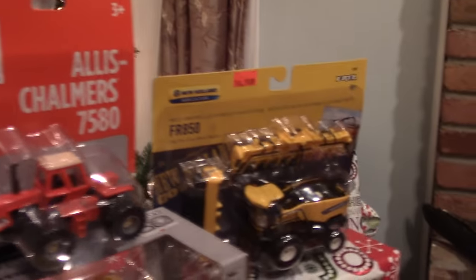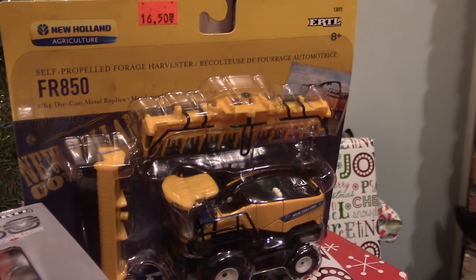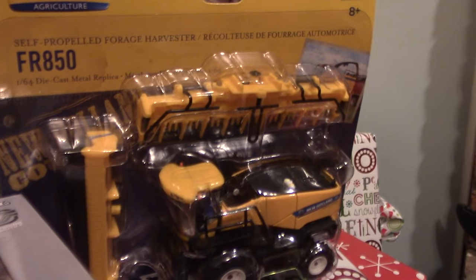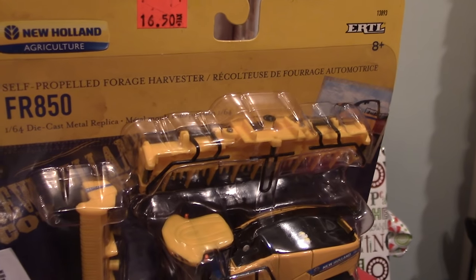I've always been a self-propelled chopper fan and I picked up this 1/64th FR850 New Holland. It's nice because it comes with a hay head and a Kemper head, and it's just a great forage harvester.